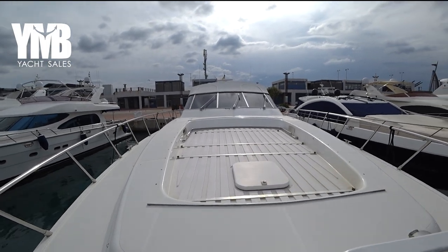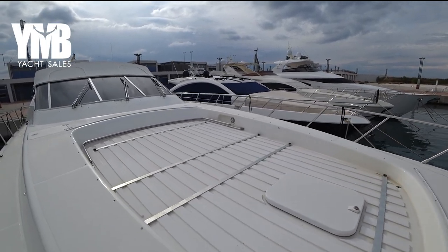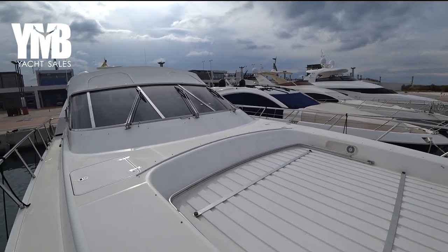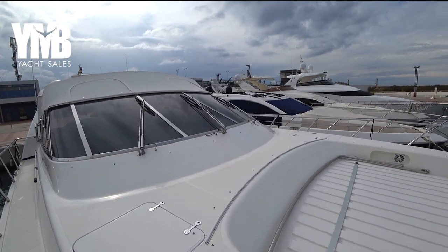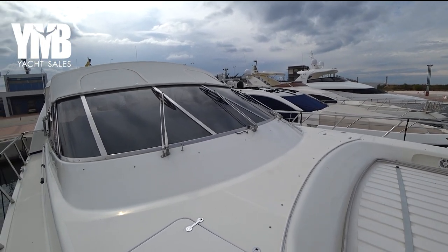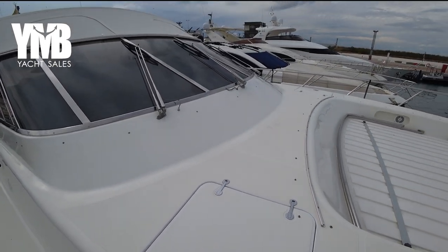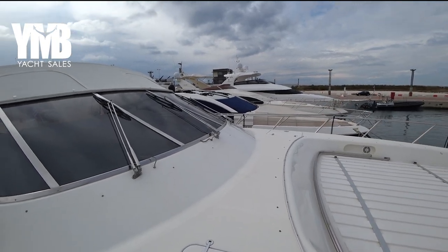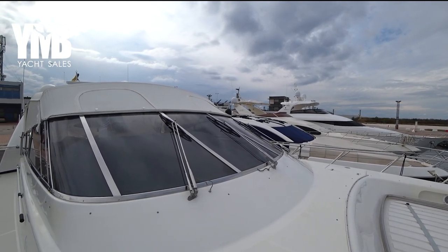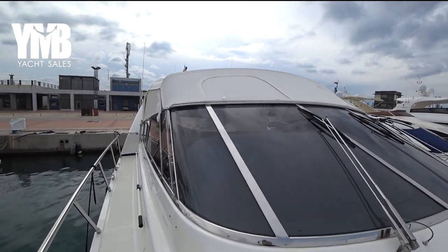There is a very big sunbathing area and a bimini — you can see the inox frame holding it. The boat's gel coat looks in very reasonable condition considering it's from 2000. There are two storage compartments here for cleaning materials and similar items, and very big windows facing forward. This boat is a very fast, very powerful boat with two Arneson drives.